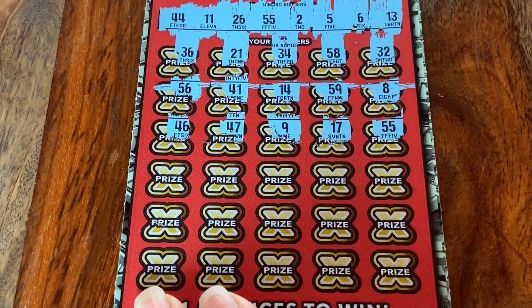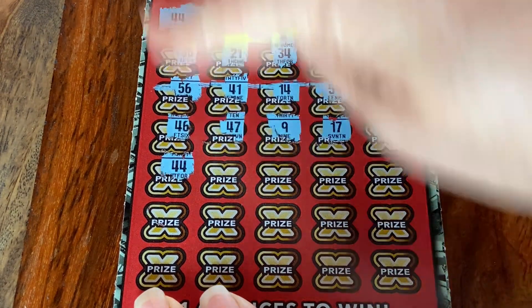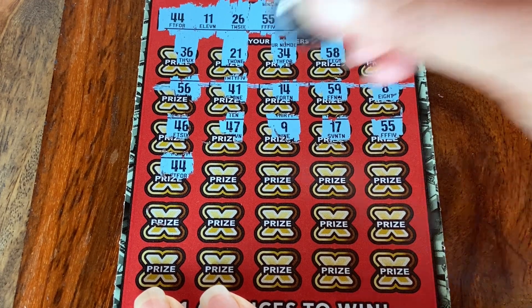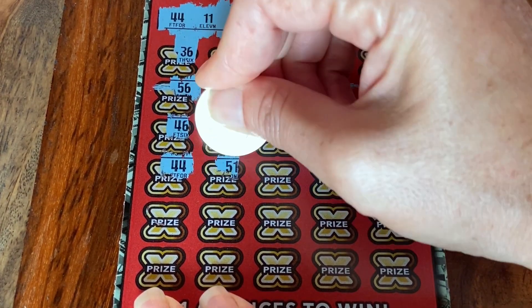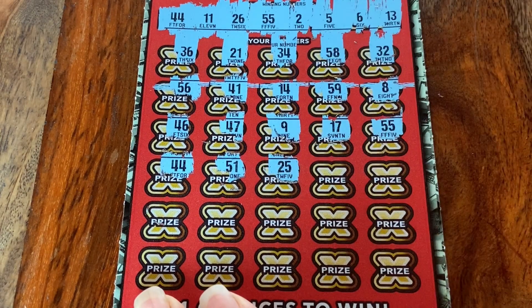55 — nice. Scratch class, there it is. Back to back, 44 — back to back match, what the heck! What's going on here? 51. 25.